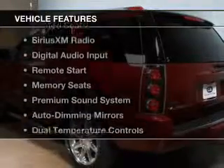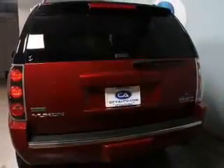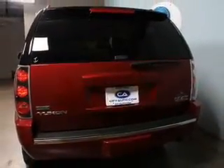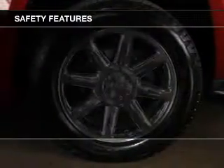The features include heated steering wheel, leather seats, heated seats, Sirius XM satellite radio, digital audio input, remote start, memory seats, a premium sound system, auto-dimming mirrors, and dual temperature controls.